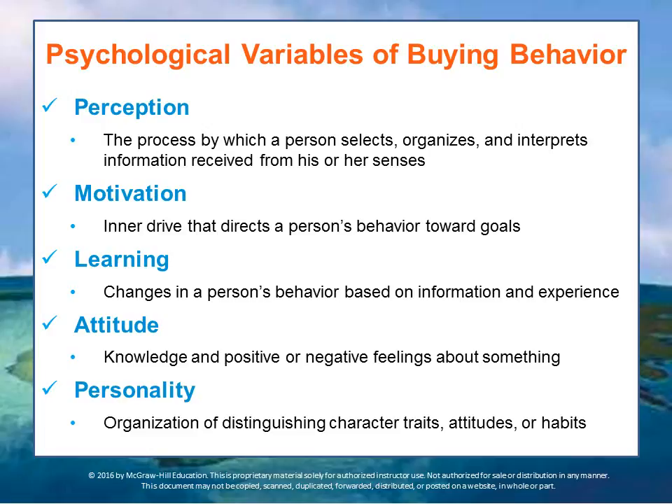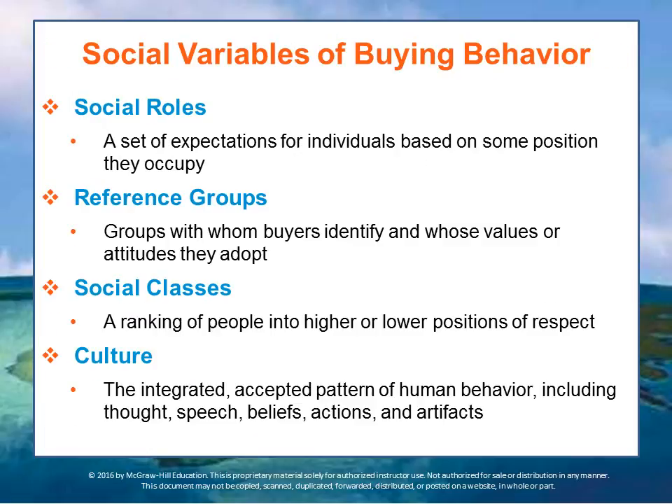Although market research on the relationship between personality and buying behavior has been inconclusive, some marketers believe that the type of car or clothing a person buys reflects, at least to a certain degree, that person's personality. In addition to these psychological features, we have social factors that affect purchasing.